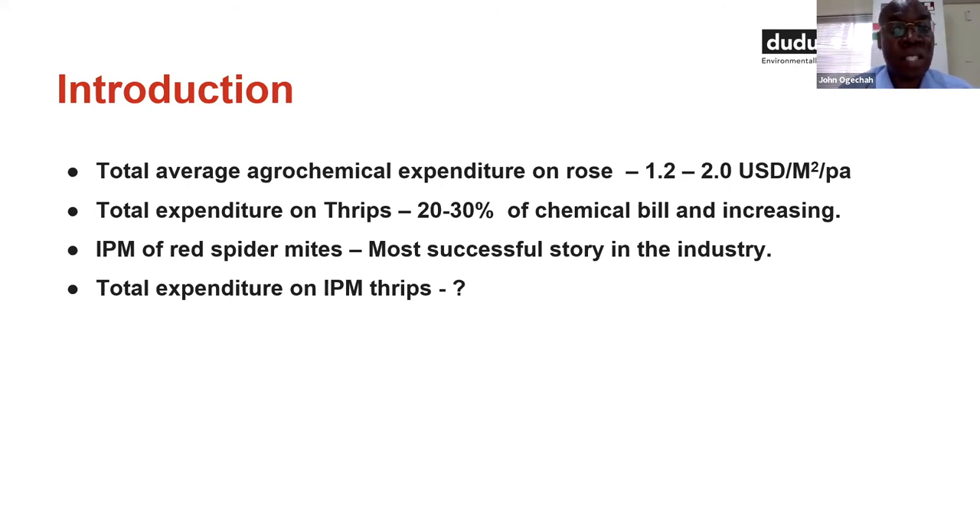When we talk of the successful story of IPM in the flower industry, most of the time we are referring to the successful story of phytoseiids. And by the end of this webinar, we'll get insights on biological solutions for thrips management.